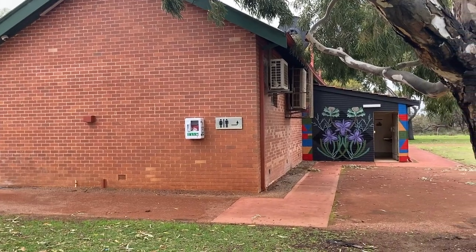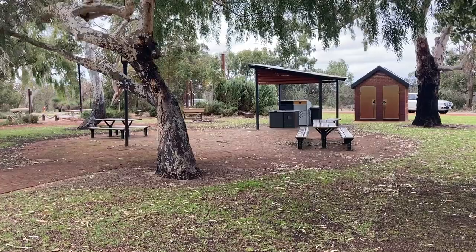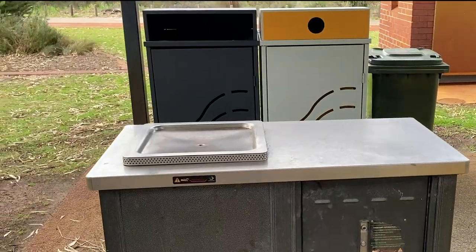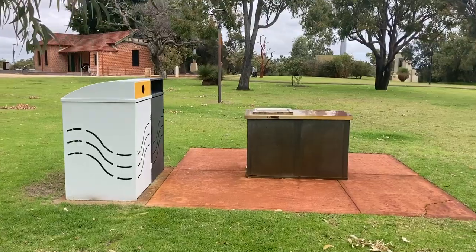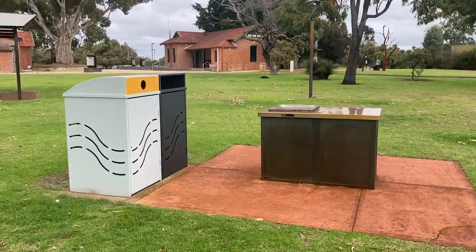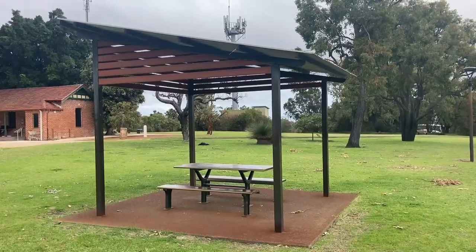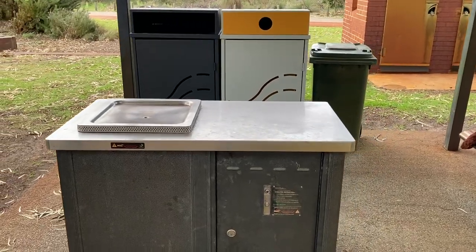We've got a nice big toilet block right within walking distance. You've got three barbecues to choose from, two of which are located right next to the playground. I was thoroughly impressed with the placement of the bins as each barbecue was within arm's reach. Each barbie had a different amount of seating space so for large families you might want to plan ahead.